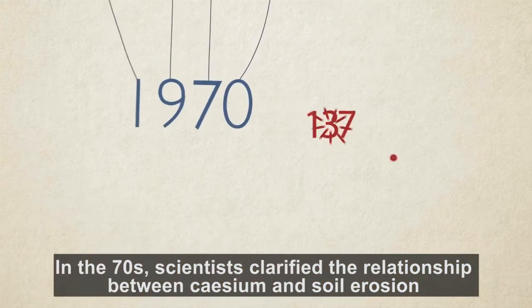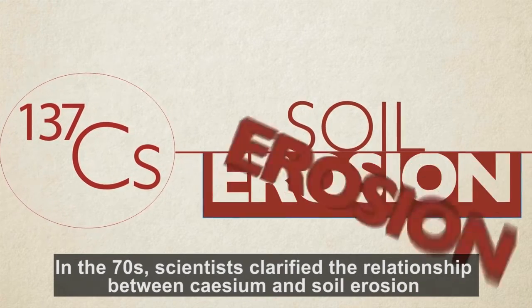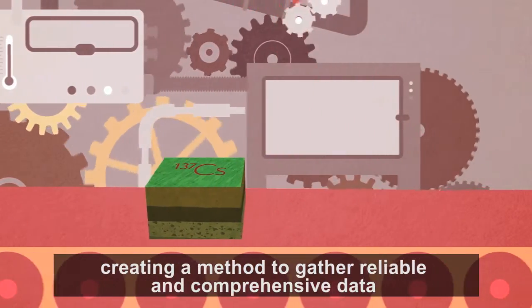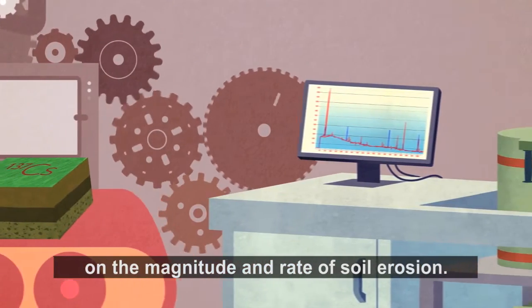In the 1970s, scientists clarified the relationship between cesium and soil erosion, and from the 80s and 90s until now, they have refined this nuclear technique, creating a method to gather reliable and comprehensive data on the magnitude and rate of soil erosion.